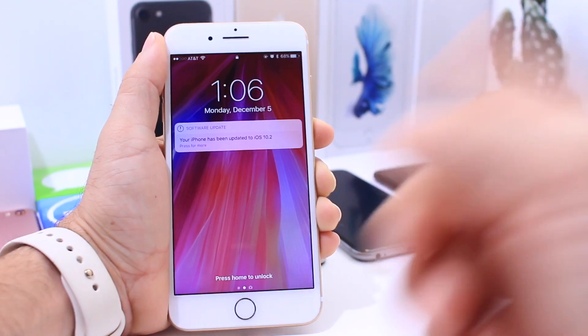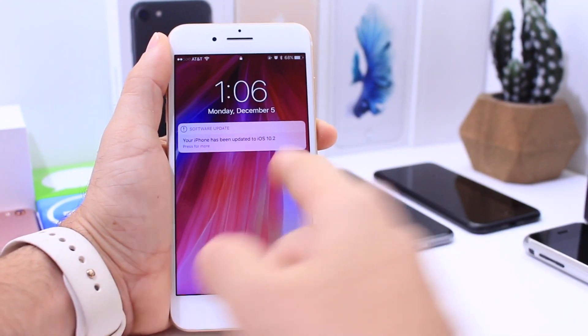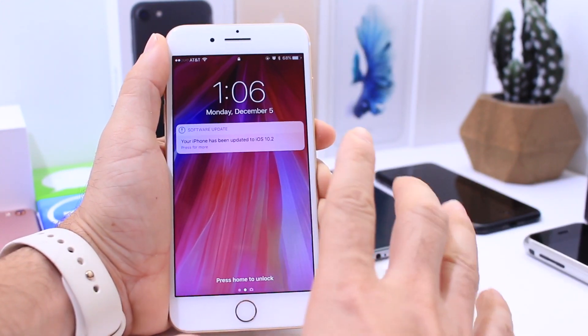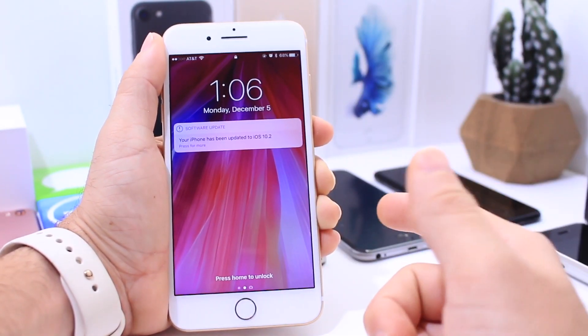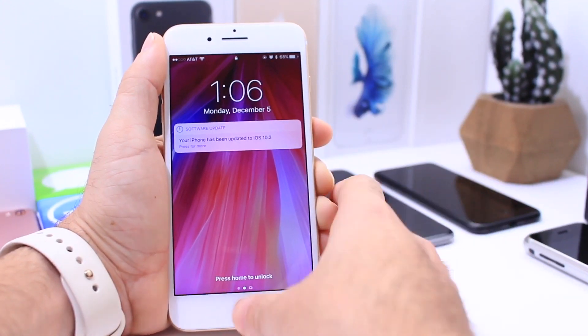Interestingly, when I updated to beta 6 my iPhone said 'Your iPhone has been updated to iOS 10.2.' I only get this prompt when it's an official release, not on beta software updates. Let me know in the comments if you guys ever got this prompt on a beta.